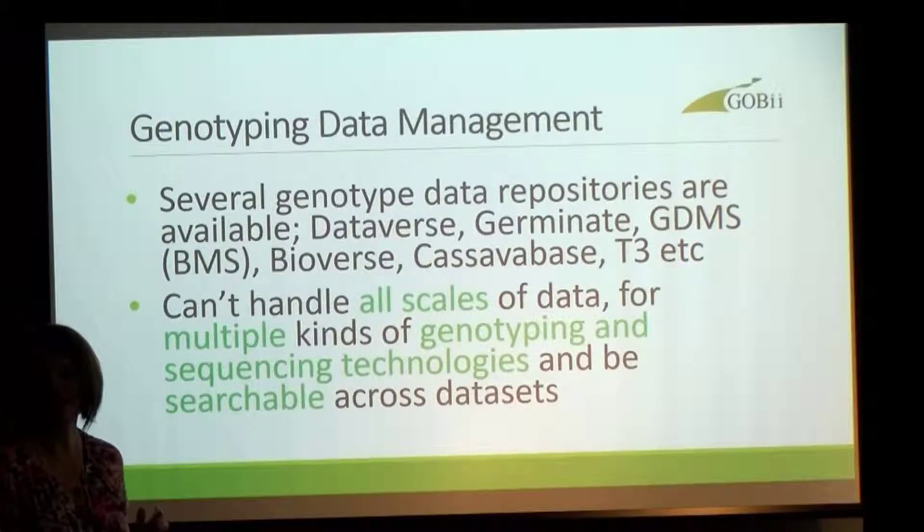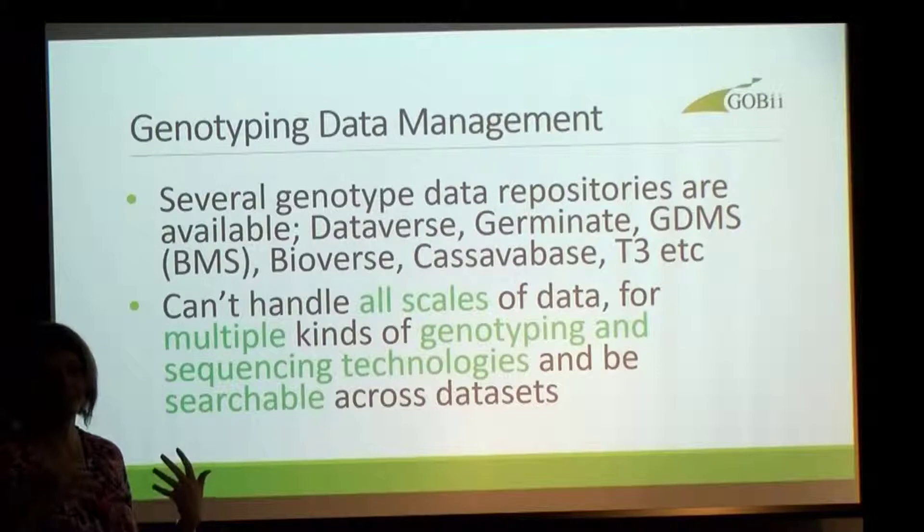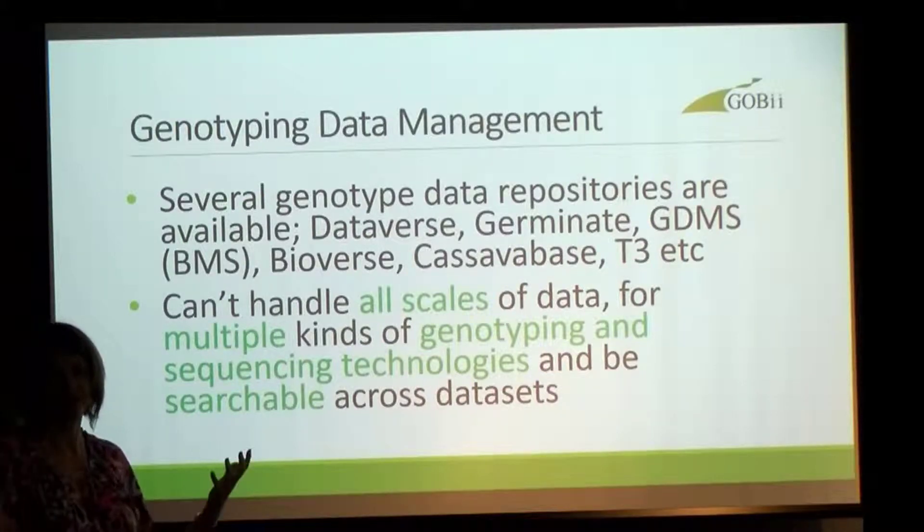There are actually several databases out there that can manage genotyping data. CassavaBase had some genotyping data capabilities. There's Dataverse, Germinate's another good one. GDMS is within the BMS database, but they all tend to handle lower volumes of genotyping data and not the huge scale of genomics data that we can handle — and we can handle not just huge scales, but also one or two samples by 10 SSR markers as well.